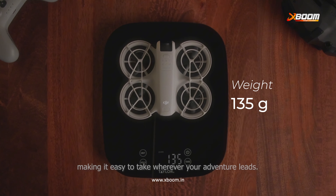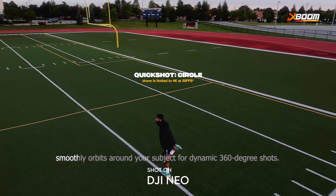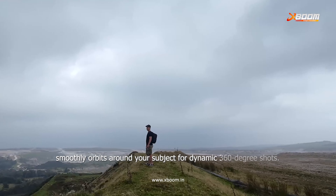The full-coverage propeller guard keeps both the drone and your surroundings safe, giving you peace of mind while you fly. Quick shots make capturing stunning footage a breeze. In follow mode, the drone locks onto you and tracks your every move. Drony mode pulls back and up for a dramatic cinematic perspective, while circle mode smoothly orbits around your subject for dynamic 360-degree shots.